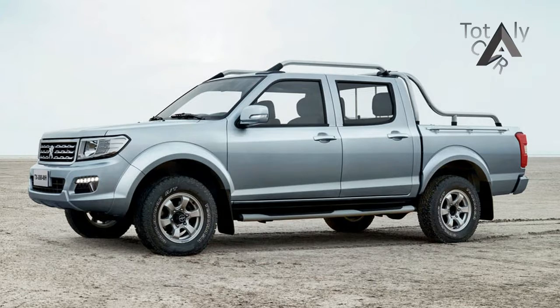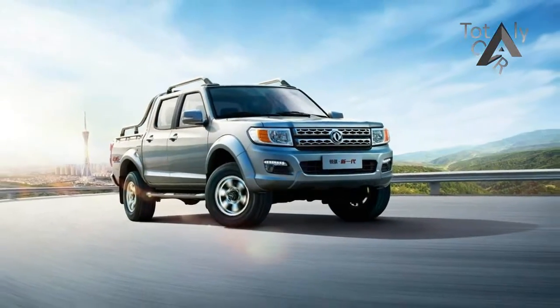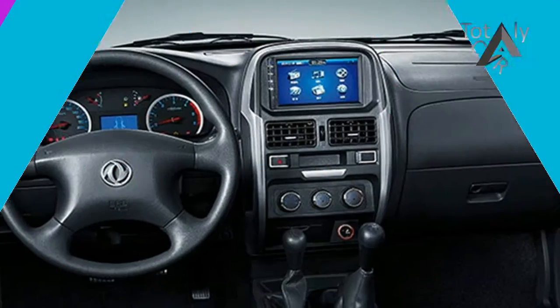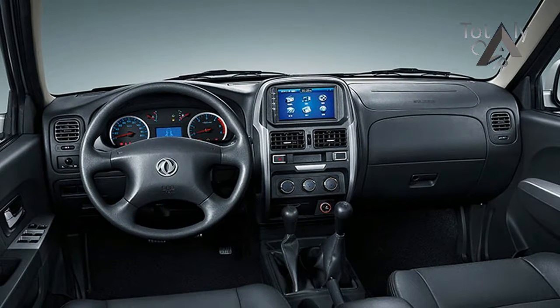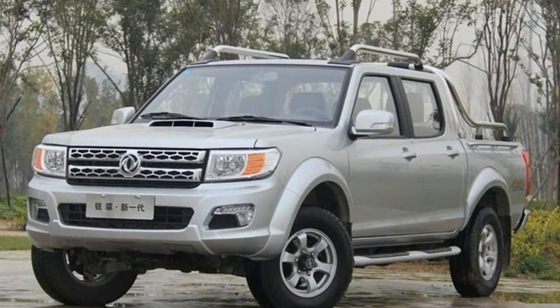Motivation for the pickup comes from a 2.5-liter common-rail turbo-diesel engine with 86 kilowatts of power and 280 newton-meters of torque. A 5-speed manual is the only transmission on offer, although buyers can choose between rear and 4-wheel-drive models. The latter features a manually selectable low-range mode.